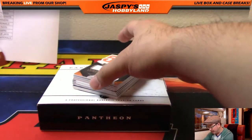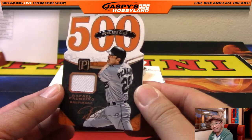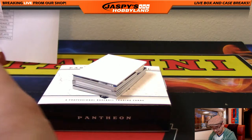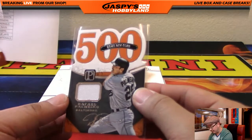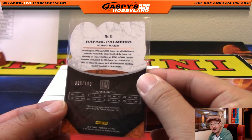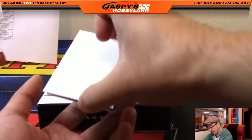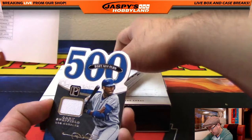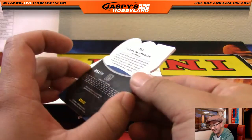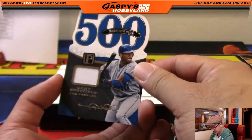We got 500 home runs — I totally forgot that Rafael Palmeiro had 500 home runs. Maybe steroid-assisted, but... 500 home runs, Orioles. Kev, California on that one. 006 out of 199. And the next one — 500 home run club. I forgot that Gary Sheffield had 500 home runs. That's a piece of his jersey. Kevin Helton with the Dodgers, 95 out of 199.